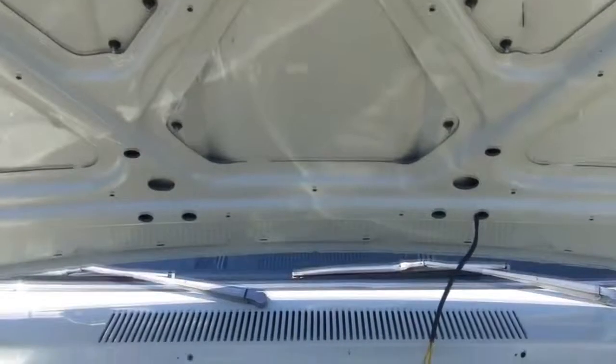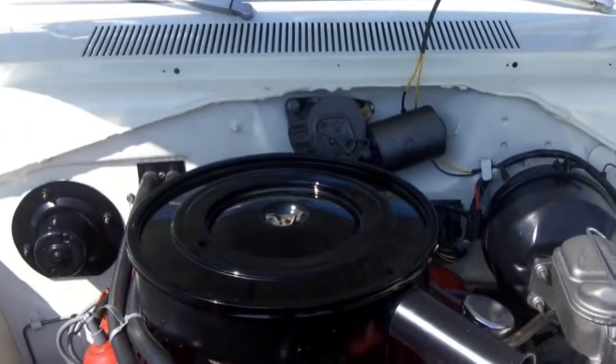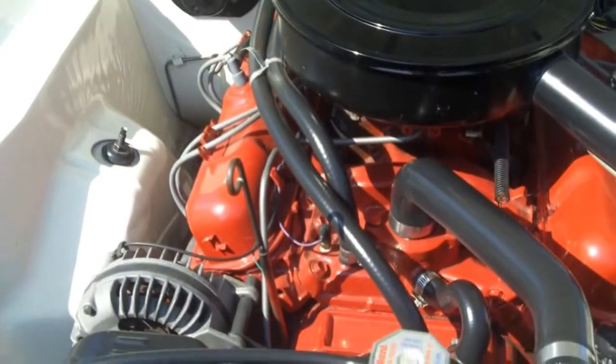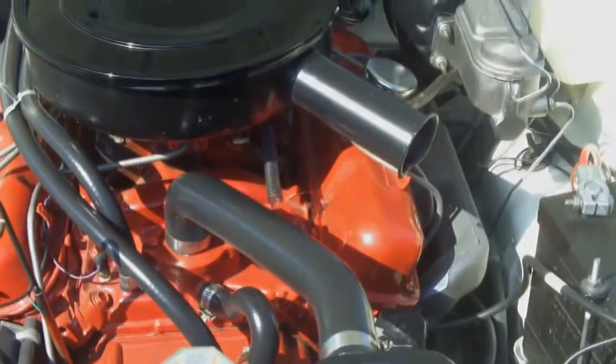Under the hood we have an awesome 318 powered motor, power front disc brakes, power steering — detailed out to the max. This car runs and drives like a new car. We're going to drop the hood and take a look at the gorgeous paint and the jaw-dropping interior.